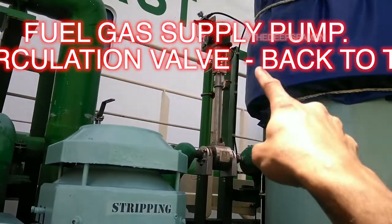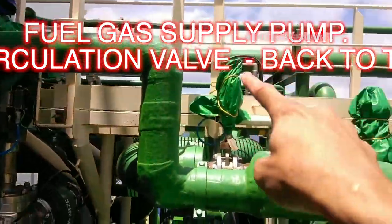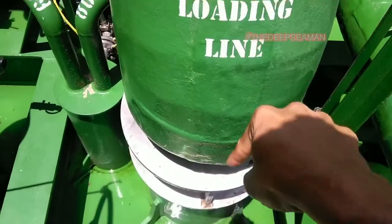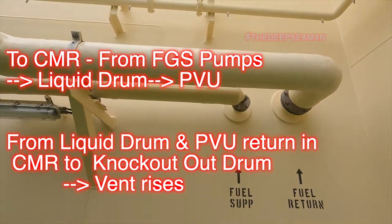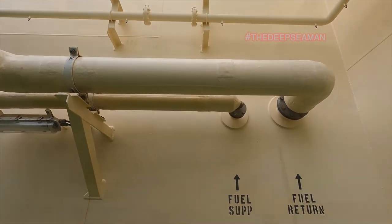That other pipe you see with that valve there is the return valve back to the tank, or a recirculation valve. When we start the pump, we alternately open and shut the discharge valves to keep the pressures in the line. From there, the flow comes here from the FGS pump into the compressor motor room.